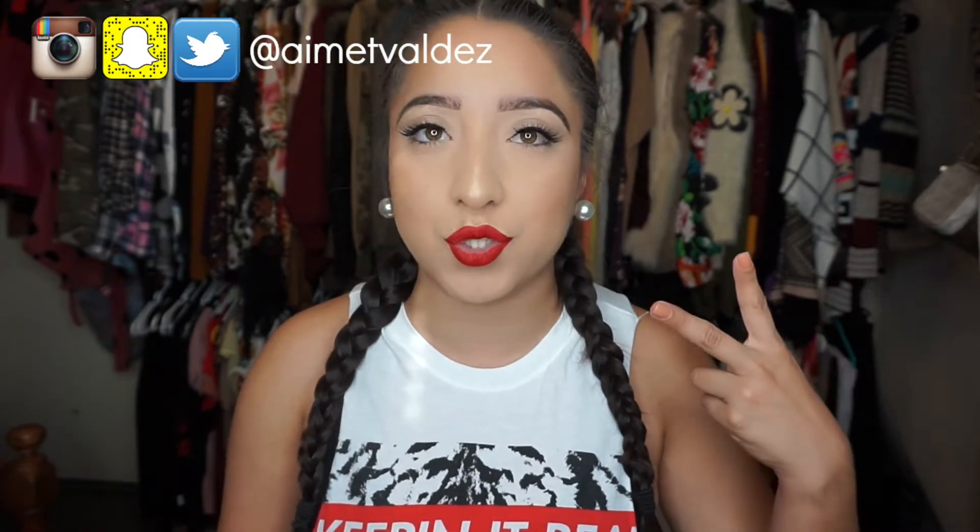Hey guys, what's up? Welcome back to my channel. Thanks so much for watching. Today's video is going to be a very exciting one for me. I get a lot of requests and comments from you guys asking me to do a makeup collection and a vanity tour video.